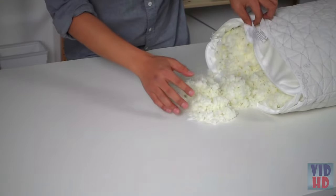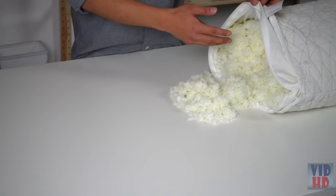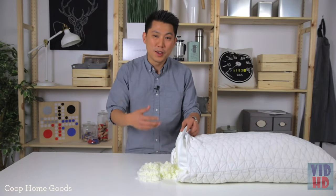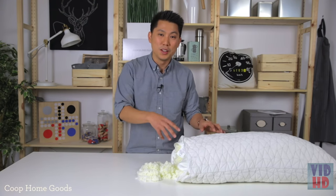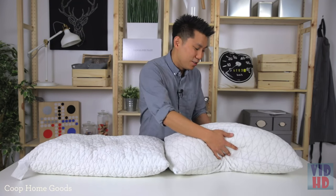Our pillows are fully adjustable — you can add or remove foam for the perfect height. We've got different body frames: bodybuilders, football players, ballerinas, children. Everyone's different. It's not fair to have everyone adjust to their pillow; the pillow should adjust to them.